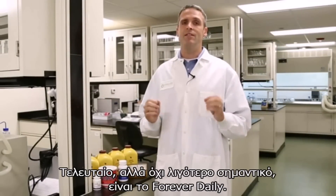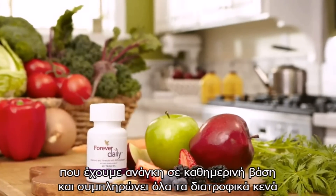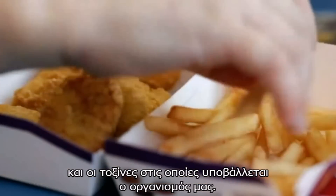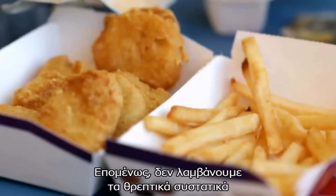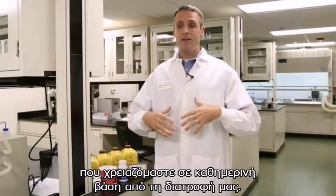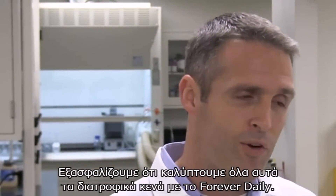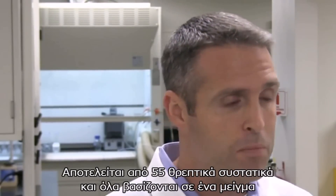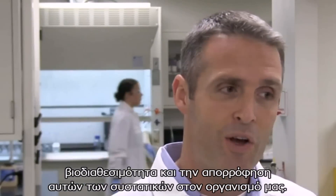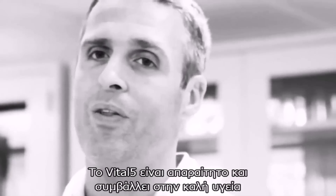Lastly, but certainly not least, is Daily. Daily provides the essential nutrients that we need on a daily basis, filling in all those critical gaps when we're running from here to there and not eating quite the right foods, while our bodies are being impacted by pollutants and toxins all around us. So what do we do? We make sure that we fill all those nutrient gaps with Daily. There are 55 nutrients, and they're all based in an aloe-polysaccharide blend to help improve the bioavailability and absorption of those nutrients inside of our bodies. We have five key products — we call them the Vital 5, vital for you and for your health and vitality.